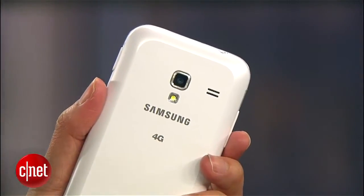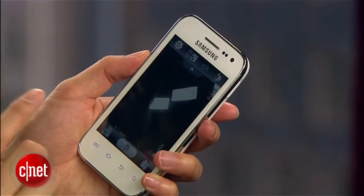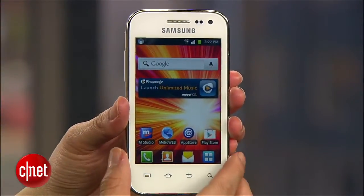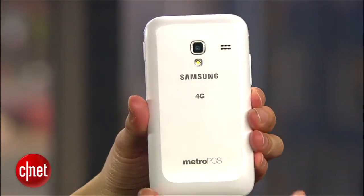On the back is a 3.2 megapixel camera and on the front is a VGA camera. If you're interested, the phone is currently going for $99 and it requires no carrier contract.